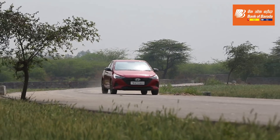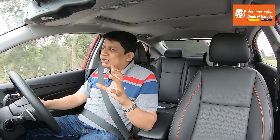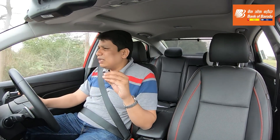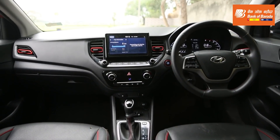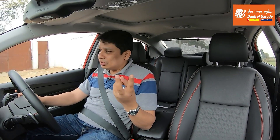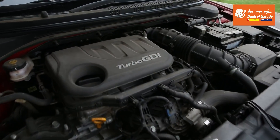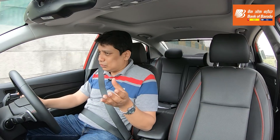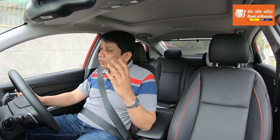Some people online have said that this gearbox tends to get heated up. In all honesty, it only gets heated up if you keep it in D mode and stand at a red light with the brake pedal on, because in D mode both clutches are always engaged. So if you have a dual-clutch automatic gearbox, it's best to keep it in park or neutral when stationary, so that heating issues never come across.